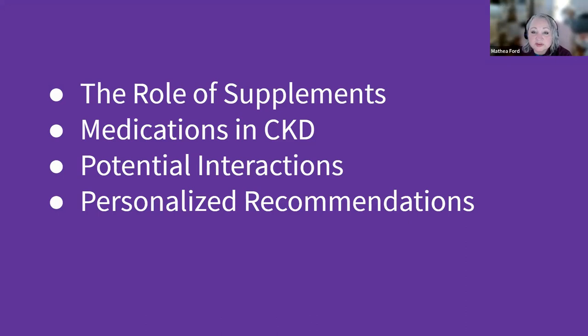Welcome to our comprehensive guide on managing chronic kidney disease or CKD. Today we're going to be diving deep into four areas of CKD management. First, we'll explore the vital role of supplements in addressing nutritional deficiencies. Next, we'll discuss the various medications prescribed to manage CKD symptoms and slow its progression. We'll also touch upon the potential interactions to be aware of, ensuring treatments are both safe and effective. Lastly, we'll emphasize the importance of personalized recommendations, understanding that each individual's journey with CKD is unique.